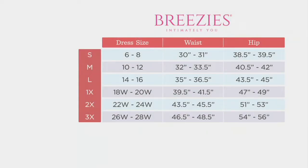Sizes run small through 2X available right now, and here is the size chart. You're going to look for your dress size on this chart, but honestly, these are so forgiving. Whatever you would order in your normal QVC bottom size is what I encourage you to try.